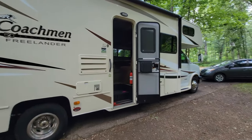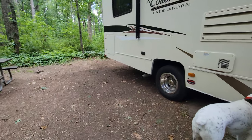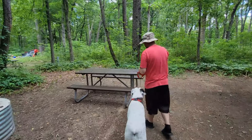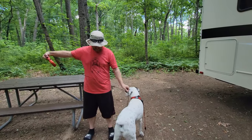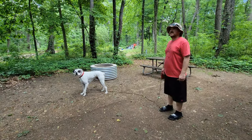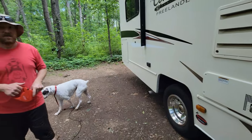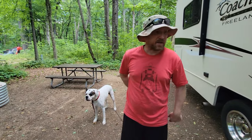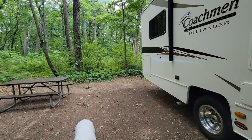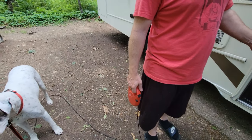Cruz is happy — good boy! Happy boy came with mom and dad. Bring mosquito spray out here, and there are ticks — ticks are really bad in this whole area of Michigan. It's really sandy too, so fleas are really bad here as well. Cruz is our number one prevention.